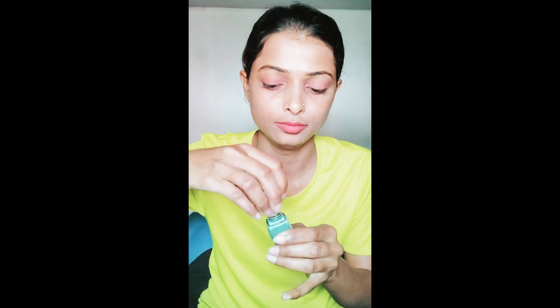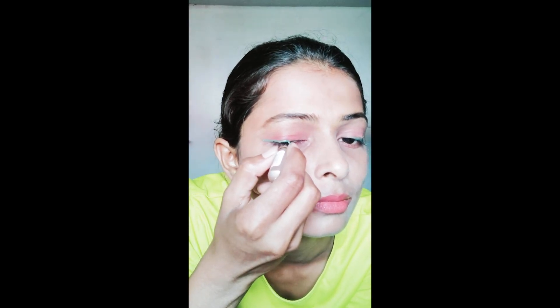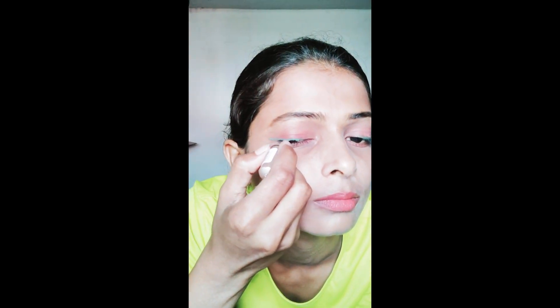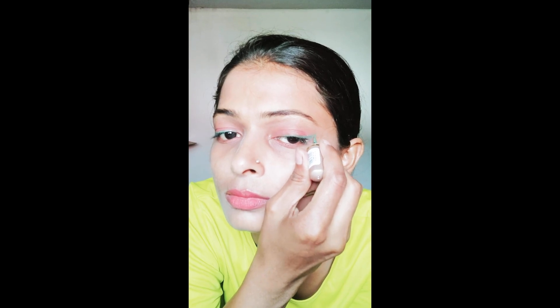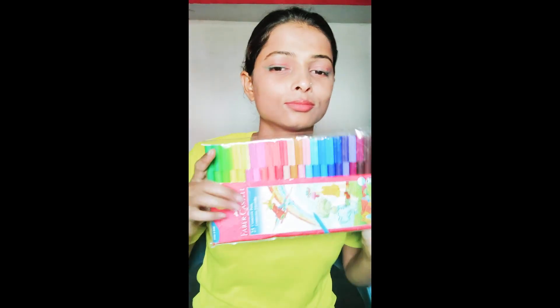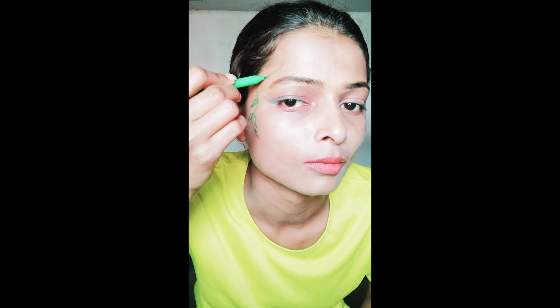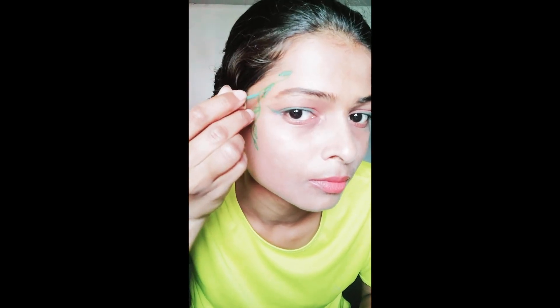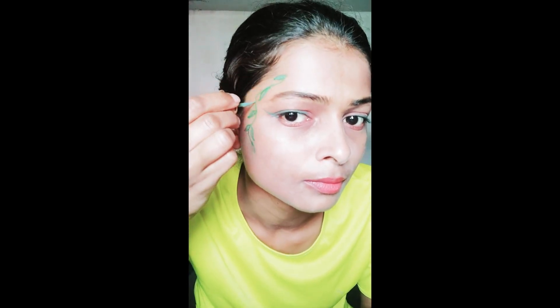I'm using this green color liquid eyeliner from Like Me — it's my first time using this kind of eye makeup and I wasn't sure how to create the leaf shapes on the face. So I'm using a Camlin sketch pen as a guide, and then over the top I coat it with the same eyeliner. For balance, I'm using a winged eye on the other side.